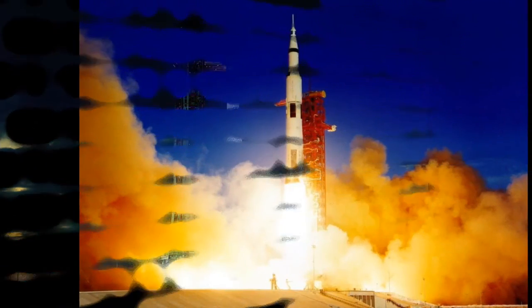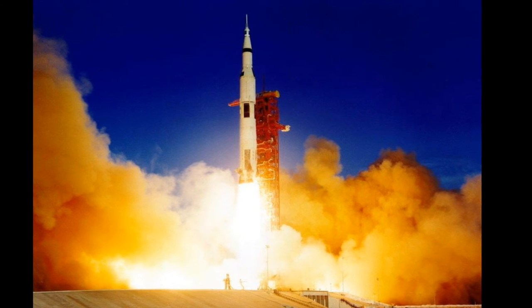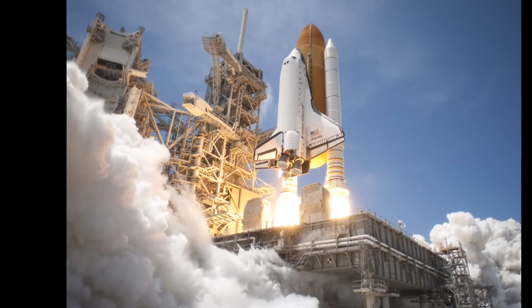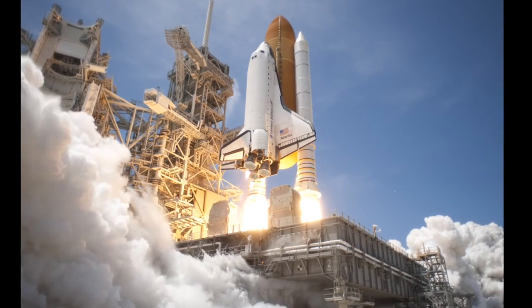The Saturn V was far larger and more powerful than the space shuttle. Every manned Apollo mission after Apollo 7 was launched from Launch Complex 39, which meant the infrastructure was sufficient and strong enough to facilitate space shuttle launches.